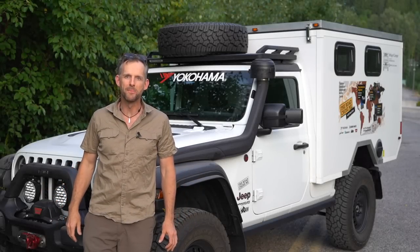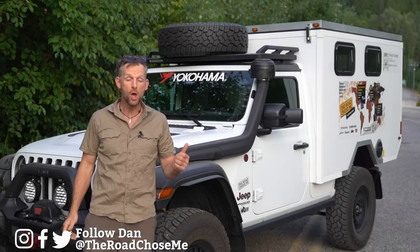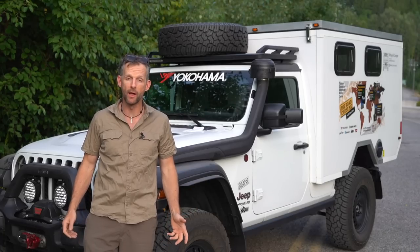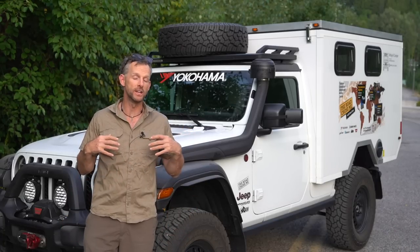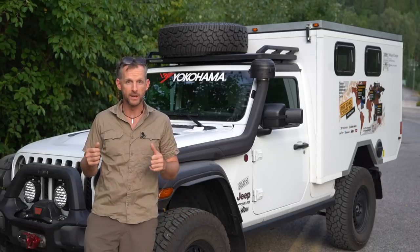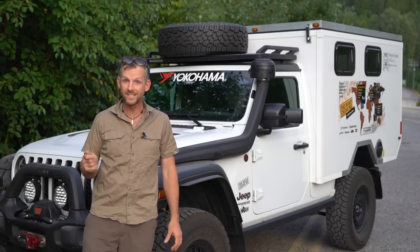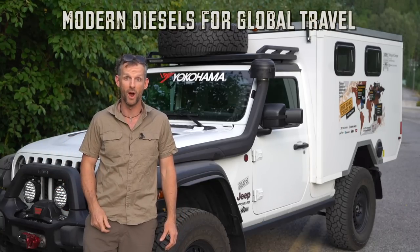Welcome back everyone to another episode of The Road Shows Me. My name's Dan and on today's episode we address a question you've all been asking lots about: what about driving a modern diesel around the world? The Jeep build is continuing and there are a lot of questions about dirty diesel, DEF, diesel particulate filters, reliability, and durability when driving a modern diesel to undeveloped parts of the world. Stick around, let's go through all of the topics right now.